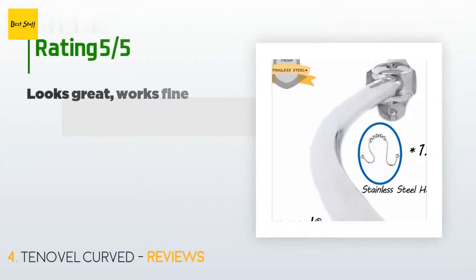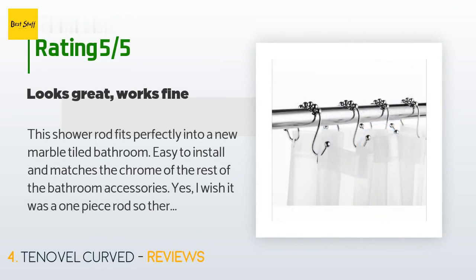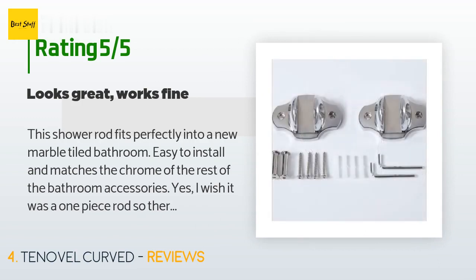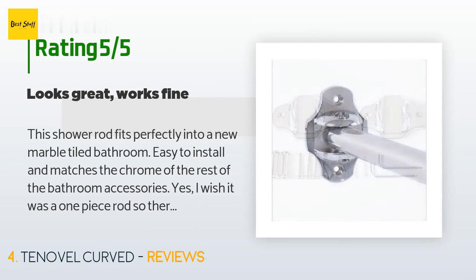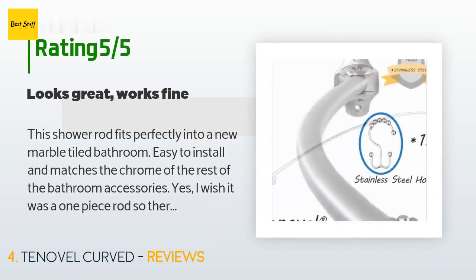This product has an average of 4.4 stars from more than 66 customer reviews. A customer said: "This shower rod fits perfectly into a new marble tiled bathroom. Easy to install and matches the chrome of the rest of the bathroom accessories. I wish it was a one-piece rod so there would never be any slight catch with the shower curtains, but it's minimal and really isn't a problem. Glad we saved two thousand dollars by not putting in custom glass shower doors, and the curve makes it feel so much roomier in the tub shower space."